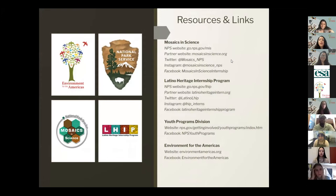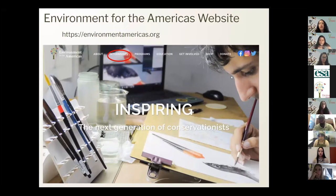You can find all Mosaics, Latino Heritage Internship Program, and other internship program positions on our website. Go to mosaicsinscience.org for the Mosaics program, and latinoheritageintern.org for LHIP positions. If you go to the Environment for the Americas website, you can find all positions listed for all of our programs. Click on internships and there's a drop-down menu for available internships where you can see all listings and a map with the locations. They're all over the United States.